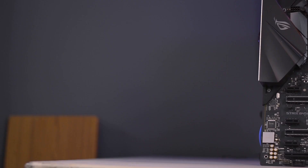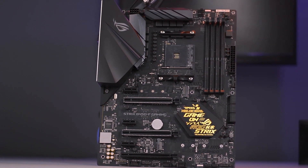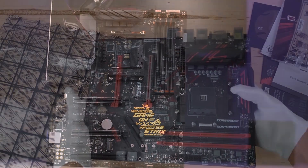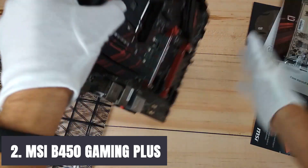There is also an Aura Sync RGB lighting feature with 2 additional RGB headers that provide a nearly endless spectrum of colors, with the ability to synchronize effects across an ever-expanding ecosystem of enabled products. At number 2, it's the MSI B450 Gaming Plus.